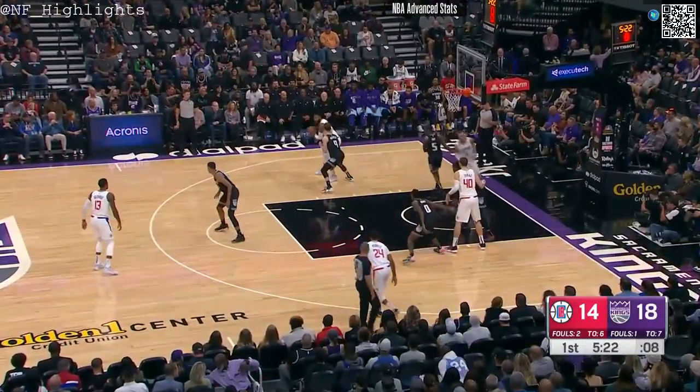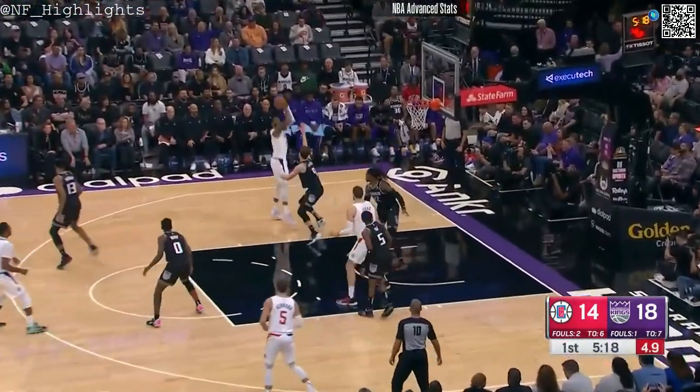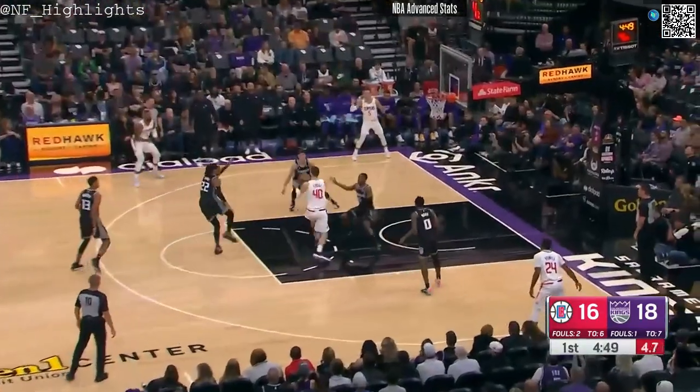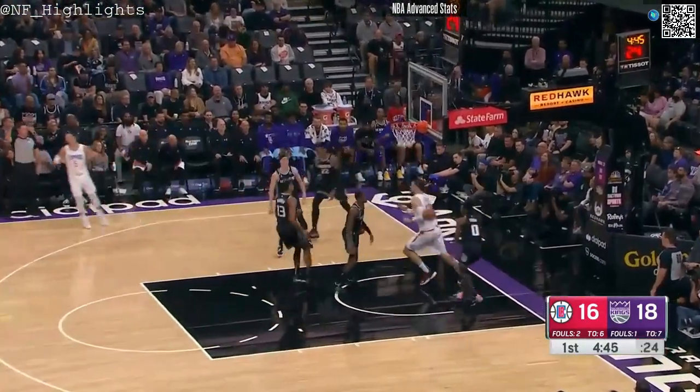You're gonna see a lot of different lineups here early in the season as the coach figures out what he likes. This is an interesting matchup with Herter on Morris and Paul George. The pass — two box — nice ball movement from the Clippers; Luke Kennard, corner three — got it.